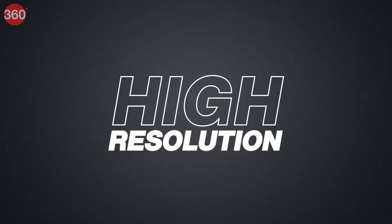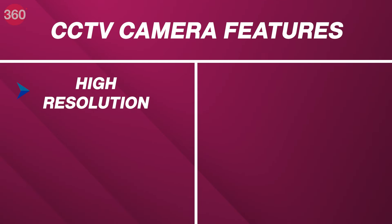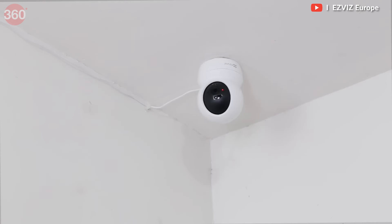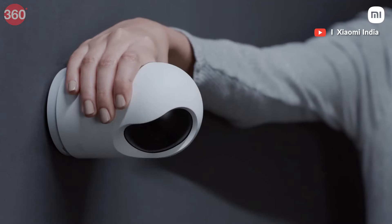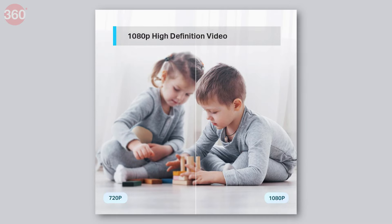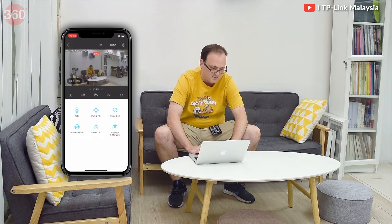Let's first see what features should be there in your CCTV camera. Number 1: High Resolution. A good CCTV camera must have high resolution because pixelated images from a CCTV camera make it difficult to identify individuals, rendering the camera useless. Therefore, opting for a CCTV camera that offers display quality ranging from Full HD to 2K should be a top priority, as it is essential for identifying individuals in footage.